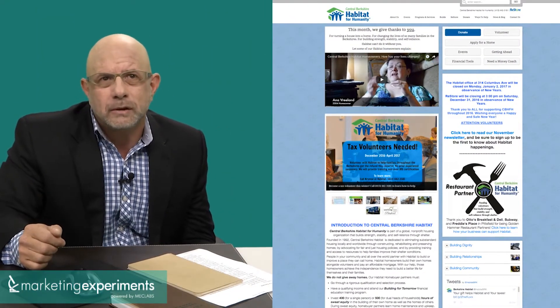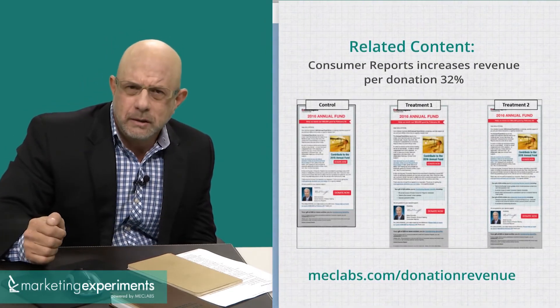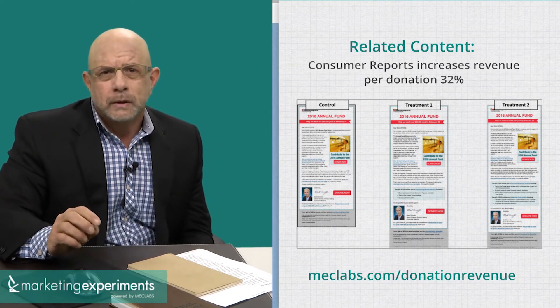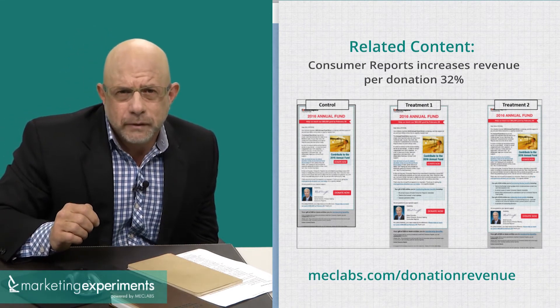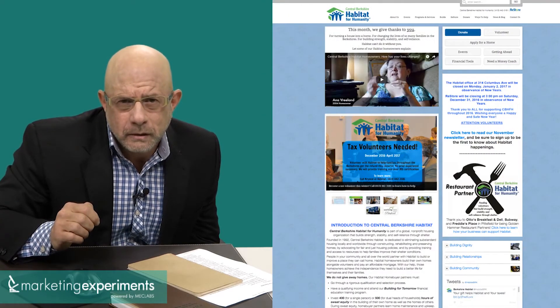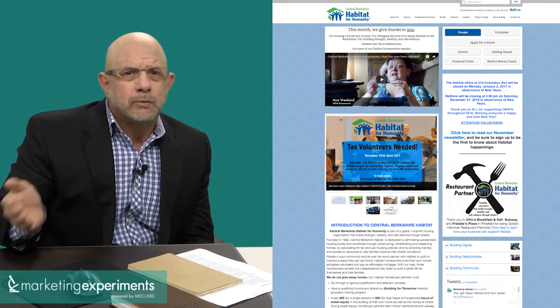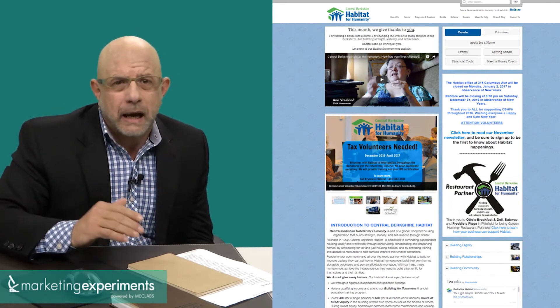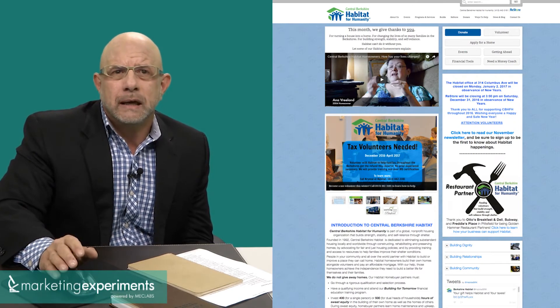I don't even know what 'this month we give thanks to you' means. Do you want me to make a donation when I come to this page? Do you want me to simply find the right place inside the website for this organization? Do you want me to recommend, refer, click, buy? I can't tell. And the page gets more confusing the more I engage.